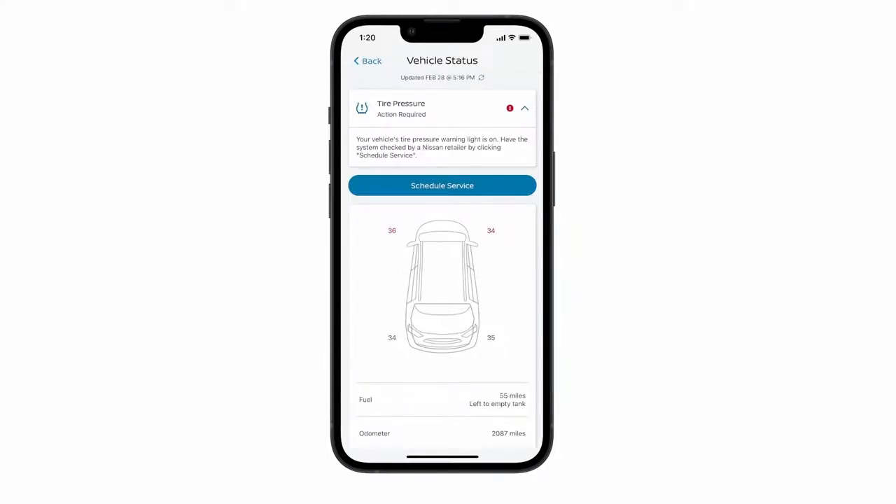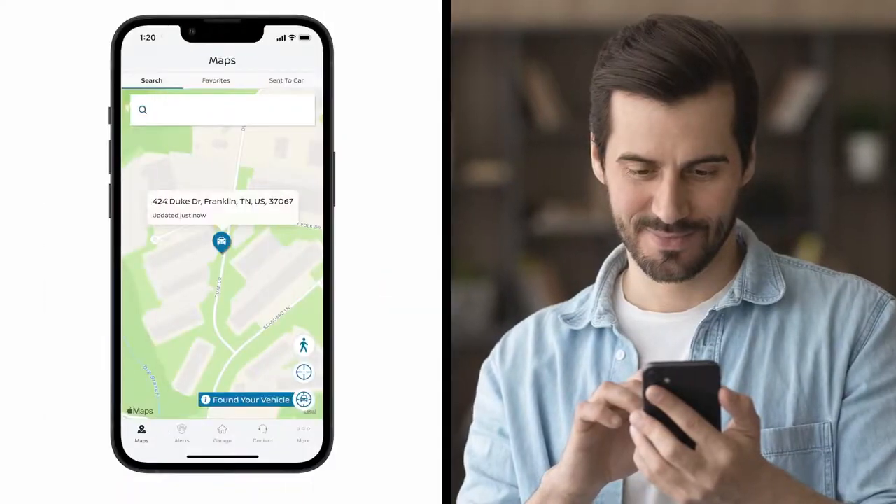If your vehicle needs service, you will receive a Maintenance Required Notice at the top of the Vehicle Status page, and you will have the option to schedule service. You can also find your Nissan with My Car Finder — your vehicle's GPS location will appear on the Nissan Connect Services app.